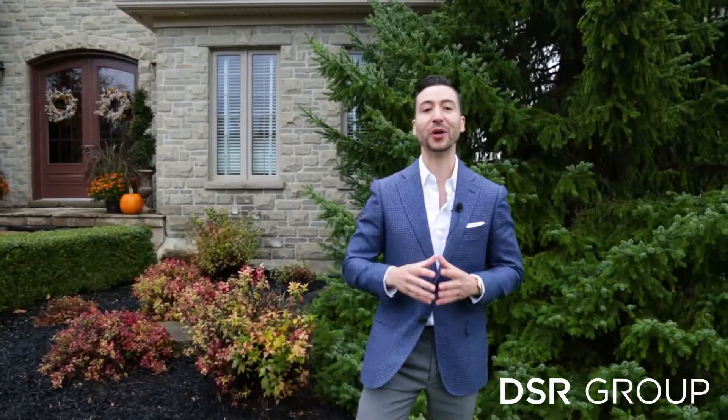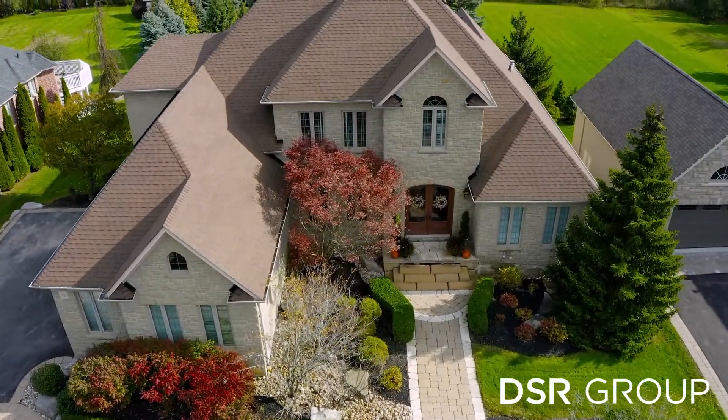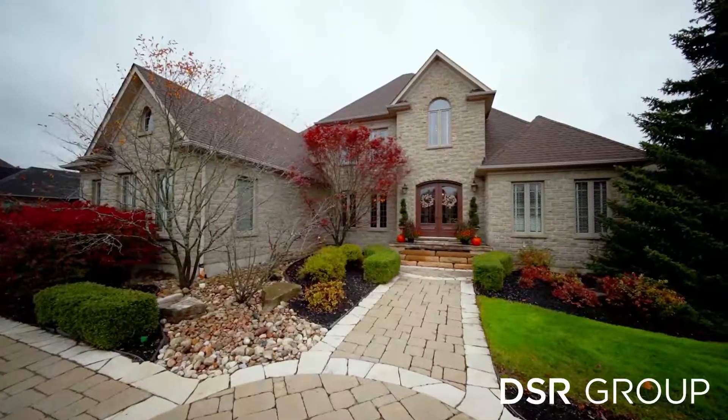Number one: we're nestled in one of Durham Region's most prestigious neighborhoods, one of the most popular parts.